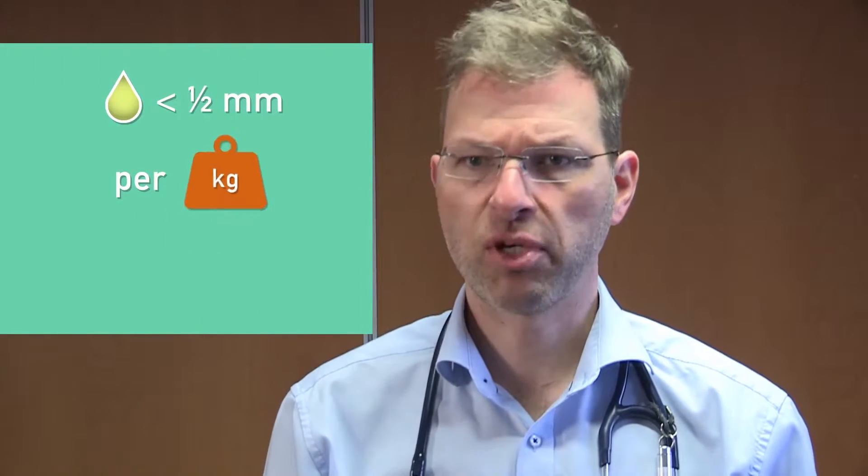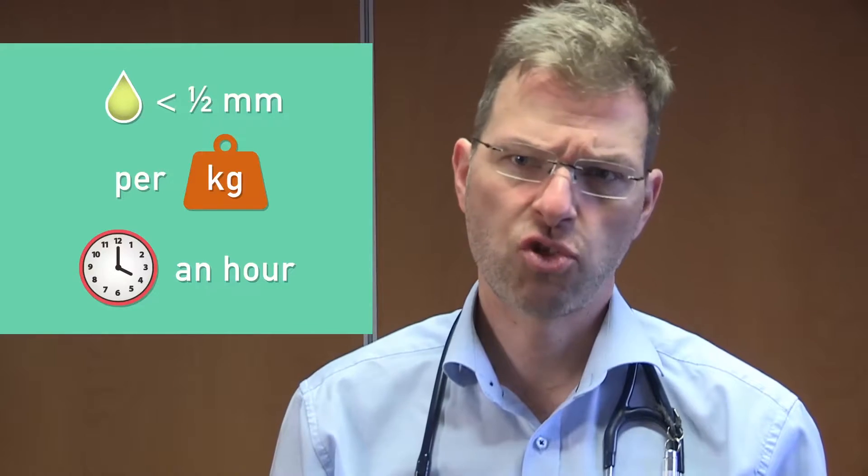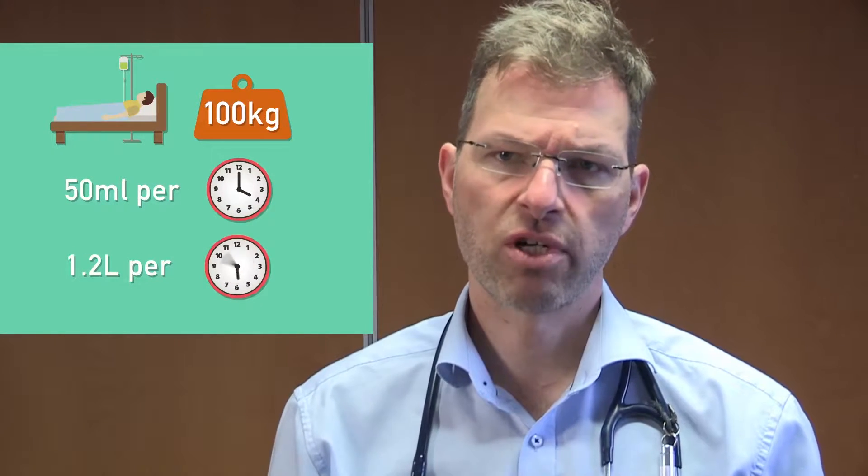The amount of urine humans produce depends, amongst other factors, on their weight. The bigger your patient, the more urine they should produce. We tend to think that anything less than half a ml per kg an hour is too little. This is easy for a patient with 100 kg — 50 ml per hour, 1.2 litres in 24 hours.